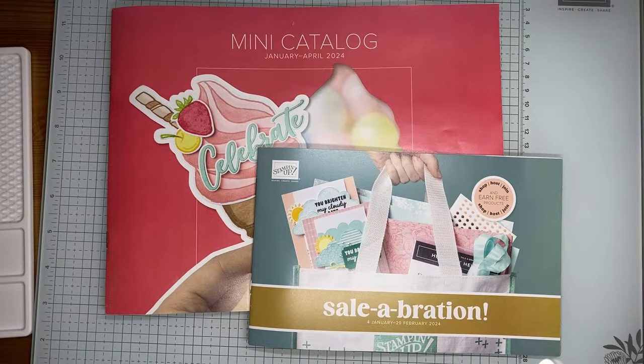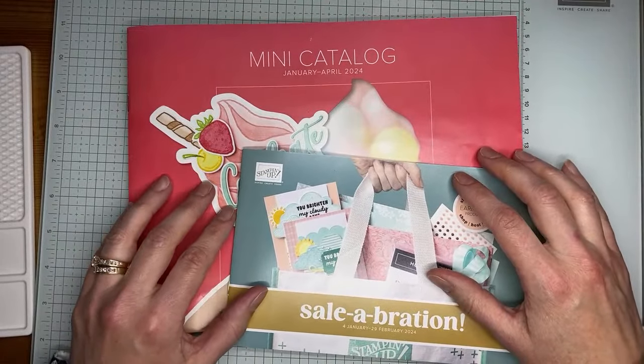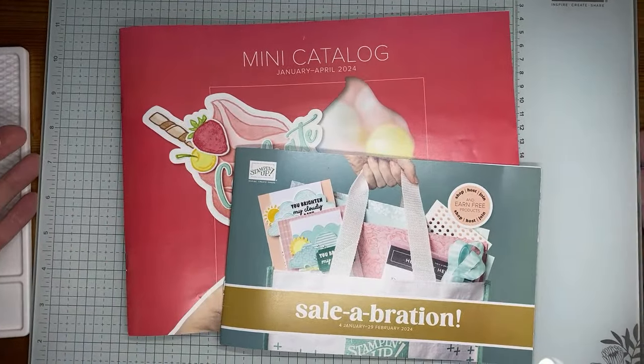Hello and welcome to another Stamp with Amy K YouTube Live. Today I'm going to show you some really fun things that I got from the new Stampin' Up! mini catalog — the January to April 2024 mini catalog and celebration brochure. These will all be available to order beginning on January 4th. Right now they're available for demonstrators to pre-order, which is how I got my hands on these a little bit early.